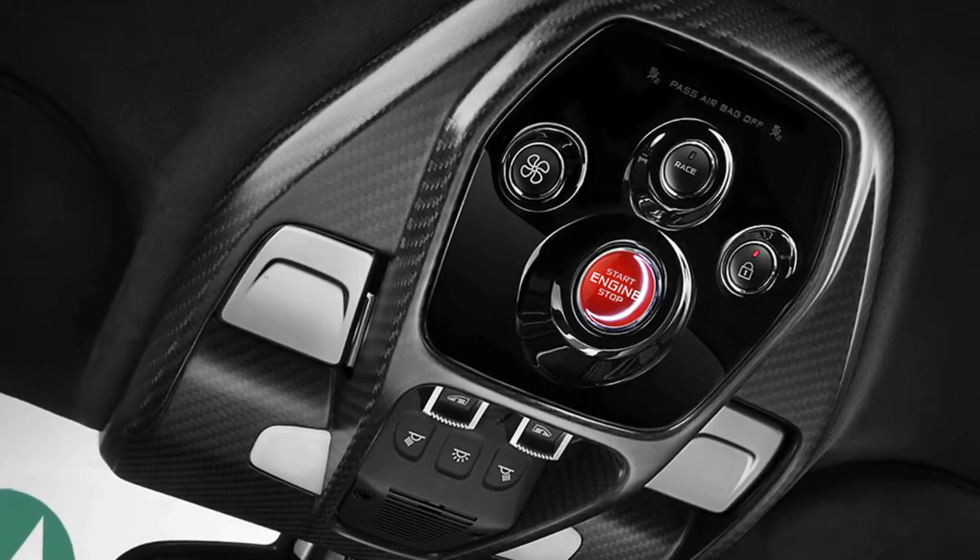The brakes are carbon ceramic discs with motorsport-developed pads to help rein in that performance. To achieve the purest connection between driver and car of any road-legal McLaren, every facet of the Senna has been engineered for aerodynamic efficiency.